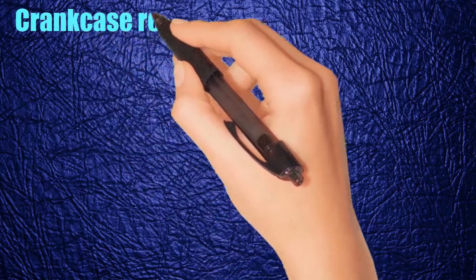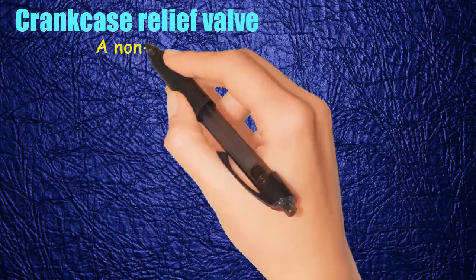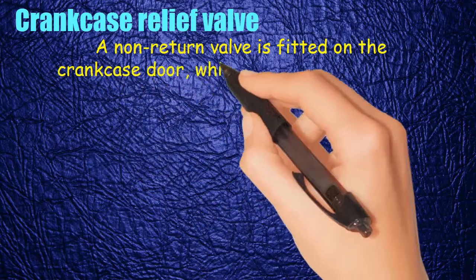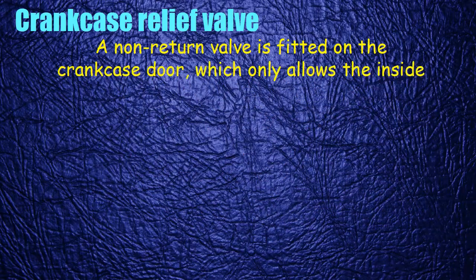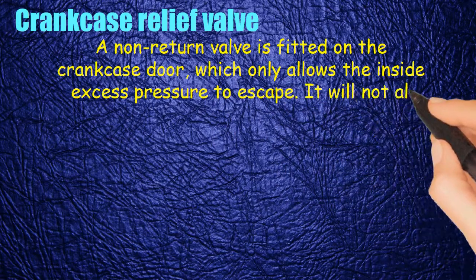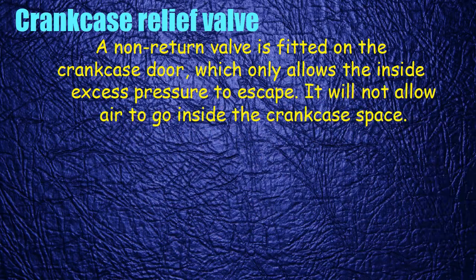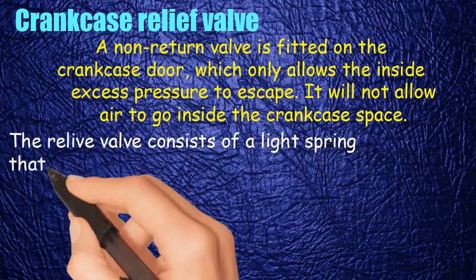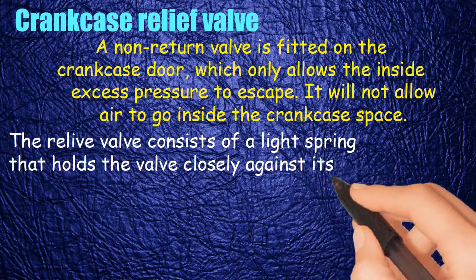A crankcase relief valve — a non-return valve — is fitted on the crankcase door, which only allows the inside excess pressure to escape. It will not allow air to go inside the crankcase space. The relief valve consists of a light spring that holds the valve closely against its seat.